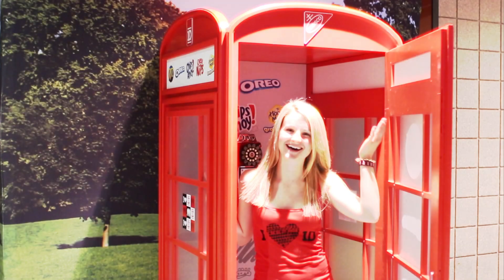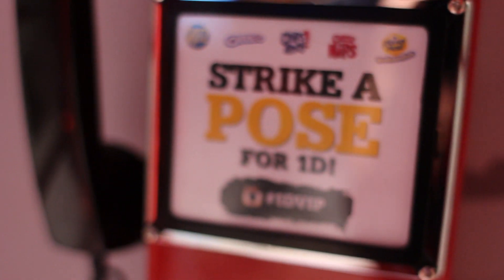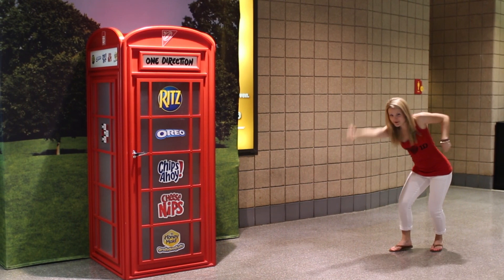Look for the Nabisco 1D VIP phone booth and other snacktastic photo ops on tour this summer. Share your photos using the 1D VIP hashtag. To the Nabisco 1D VIP phone booth!